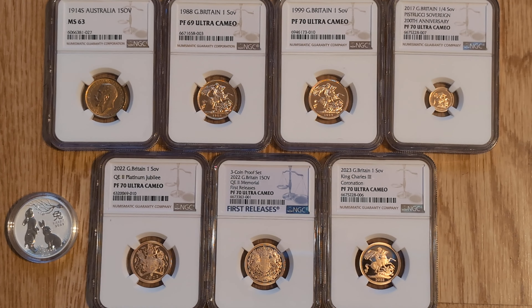Hi everyone, The Island Stack here. Welcome to another video. Firstly, I just wanted to say thank you for the engagement on the last video, slowly creeping up towards that thousand subscriber mark.